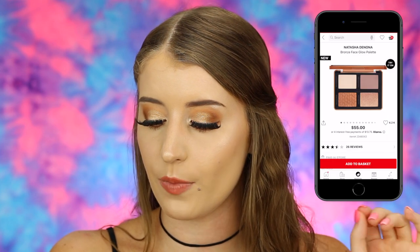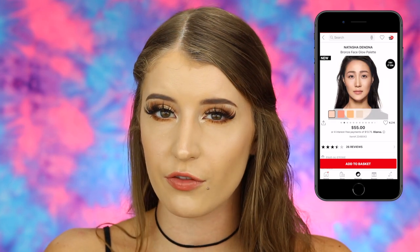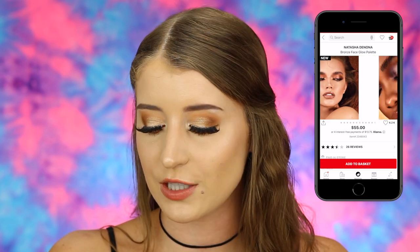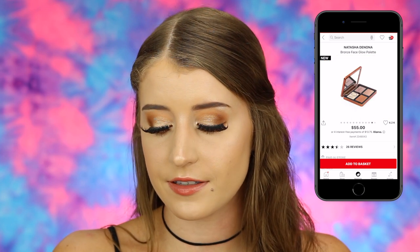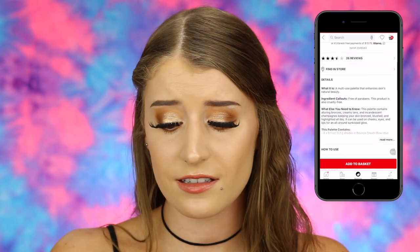I put two face palettes in my cart. The first is the Natasha Denona Bronze Face Glow Palette. I've wanted to try Natasha Denona for so long but just can't bring myself to spend the money on her palettes because they're so expensive. In my fantasy cart I'd definitely be buying this one though — you can use all the shades as bronzer toppers or highlights, and I've heard really good things. The shades look stunning. This is a $55 palette.